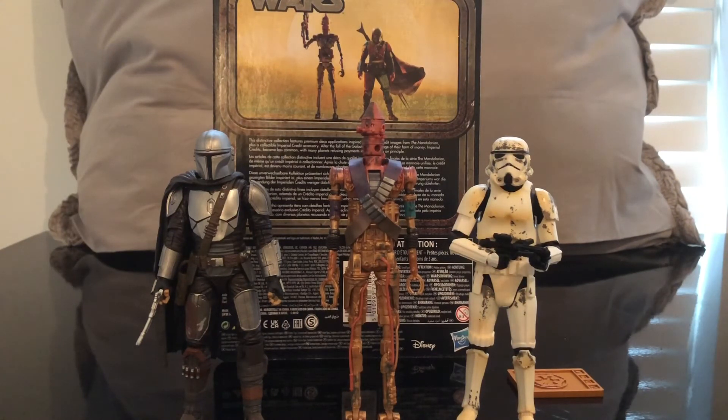All in all, I really like this figure, guys. I hope you guys liked the review. Sorry about the articulation portion — I just really don't want to play with the figure. Maybe that's a downfall, but I think it's more of a downfall of me — I don't want to break it. Honestly it probably is fine, but I just don't want to try. Like this video, comment down below, and if you can, subscribe.